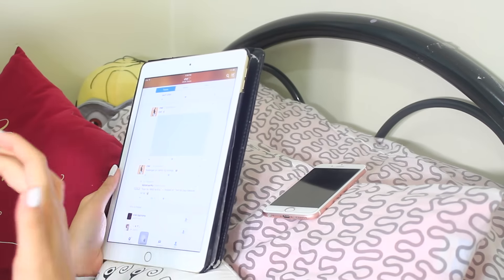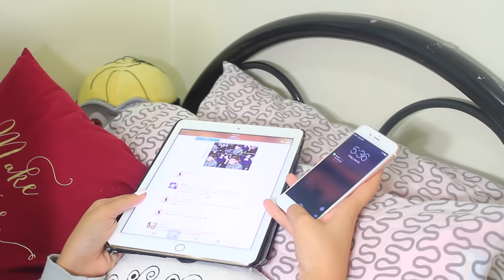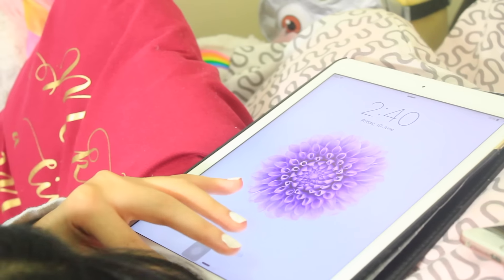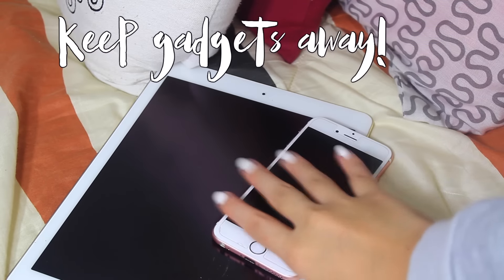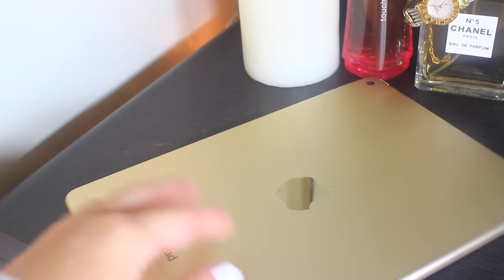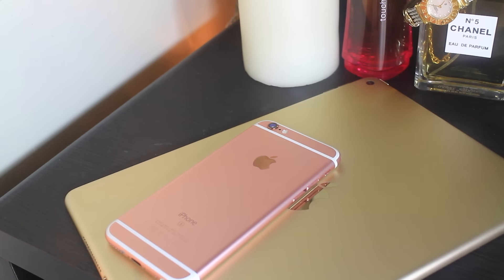Am I the only one who uses their gadgets until 2am? That's because I keep my gadgets with me on the bed, and I end up getting late in the morning. This is something we should all avoid since school is starting. You should keep your gadgets away from your bed at night. This will help you sleep earlier because if your phone is on your bedside table, you'll be tempted to use it and end up sleeping even later. Keep it on a table far away from your bed.